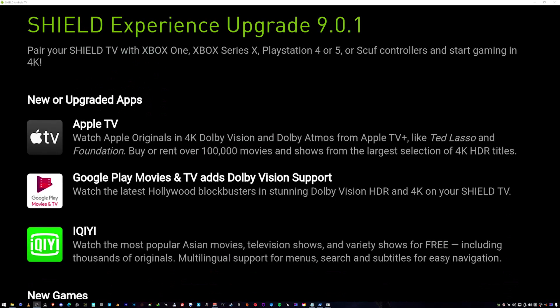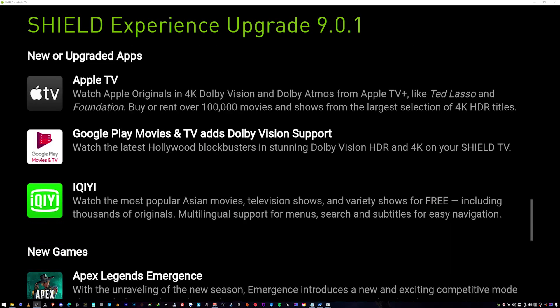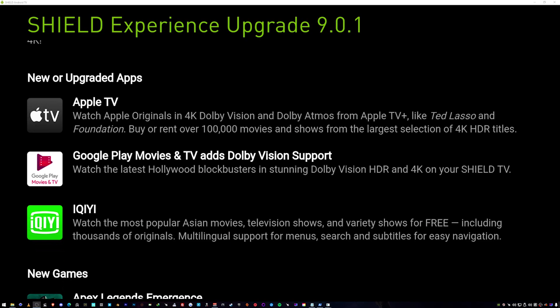Pair your SHIELD with the Xbox One, Xbox Series X, PlayStation 4 or 5, or Scuf controllers and start gaming in 4K. The new upgraded apps include Apple TV — you can watch the originals in 4K, Dolby Vision, and Dolby Atmos. That's nice — I love Dolby Vision and Dolby Atmos.